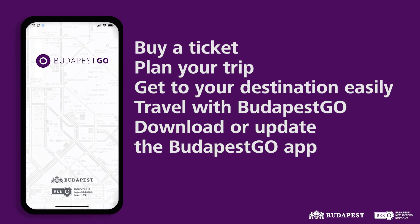Buy your ticket, plan your trip, get to your destination easily. Travel with Budapest Go. Download or update the Budapest Go app.